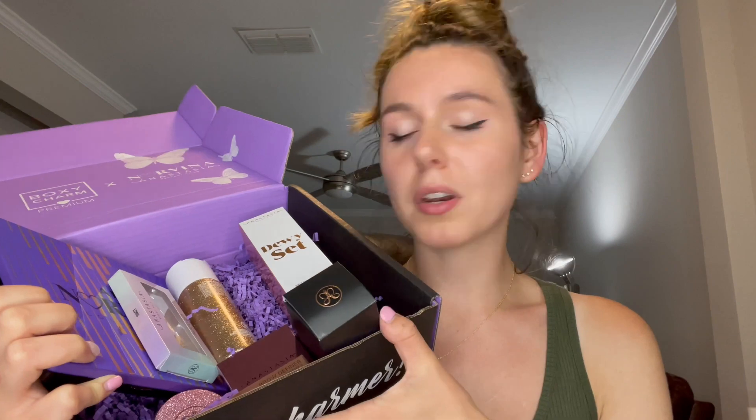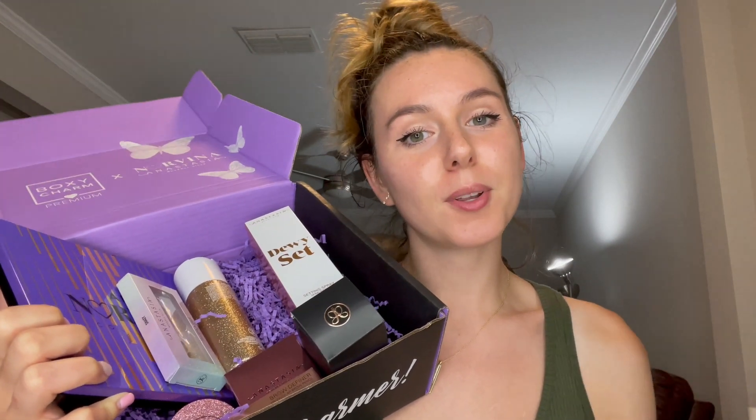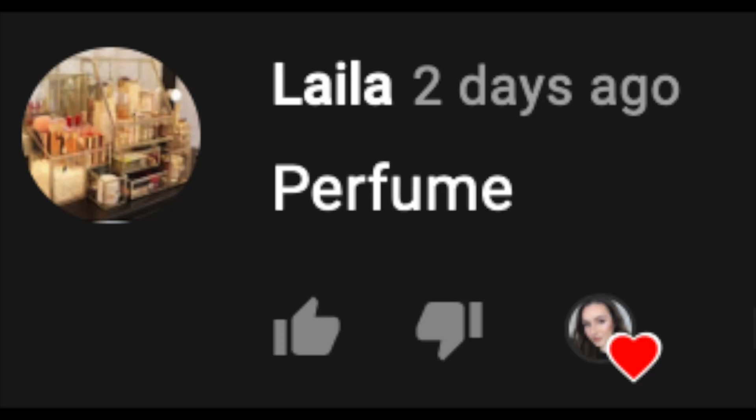The total retail value of this box is $191. I think I got a good amount of products, and BoxyCharm Premium is only $35 a month, so totally worth it. Today's video shout out goes out to Layla — thank you so much for watching my videos. If you guys want a shout out, make sure to watch the entire video and look out for the shout out word. Thank you guys so much for watching — make sure to subscribe, hit that like button, and turn your post notification bell on so you're updated every time I post. Love you guys, bye!